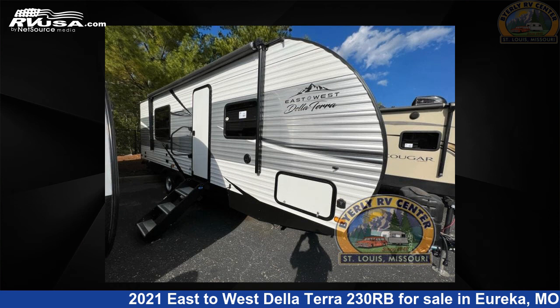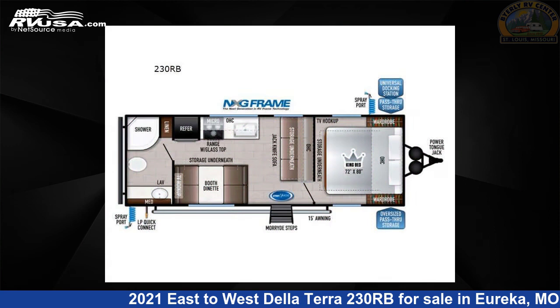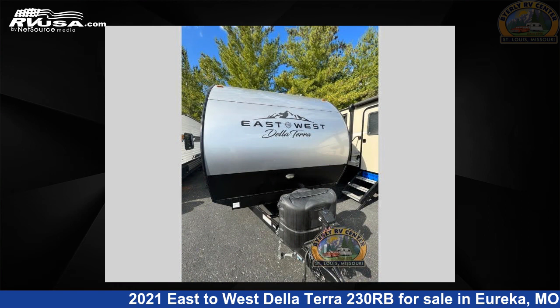This 2021 East to West De La Terra 230RB is a travel trailer RV. It is located in Eureka, Missouri 63025 and is offered for sale by Byerly RV.